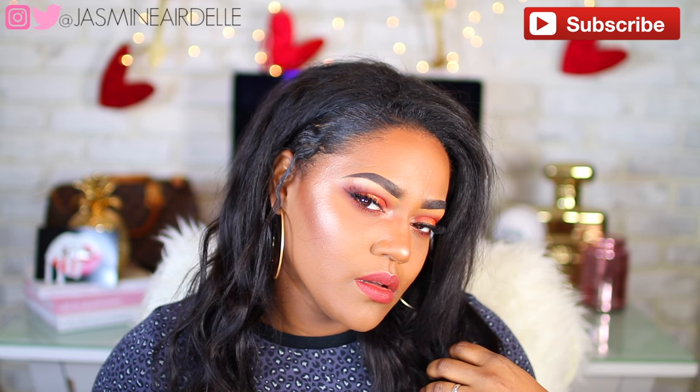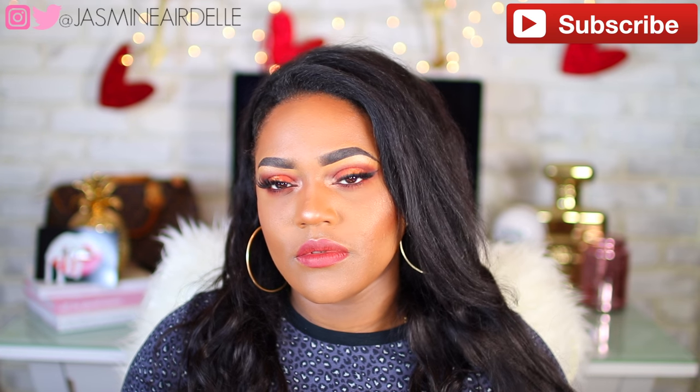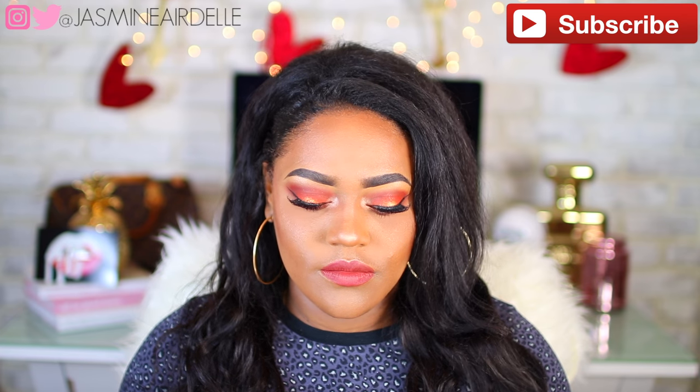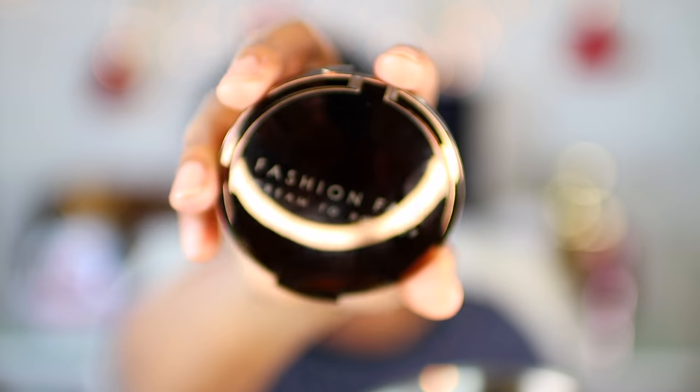Hey guys, so today I decided to do the bomb challenge for you guys. This is Black History Month so I thought it would be the perfect time to do this challenge. I did use a few products that were owned by minorities but not necessarily Black people, so hopefully you guys enjoyed this video. If you want to see how to achieve the look, then just keep watching.